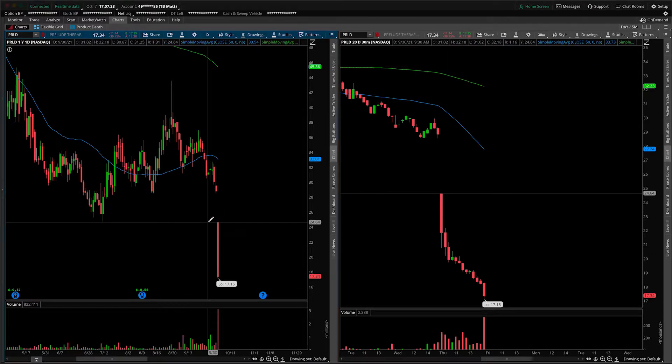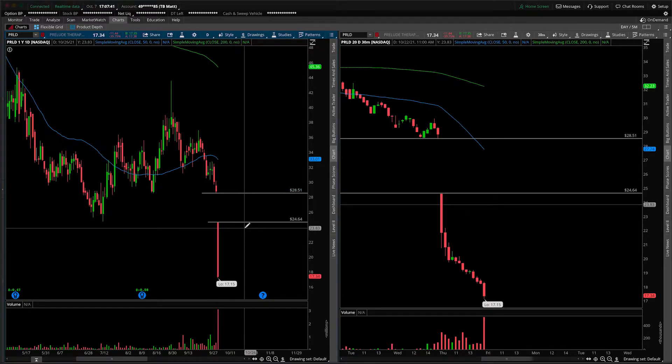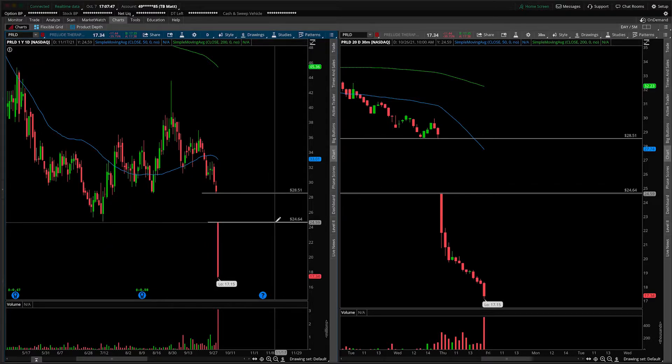If we look at the chart, the first thing to point out from the daily is obviously the gap that we've left in our wake. That's going to start filling. If we can take out $24.64 up towards $28.50 — I'm not saying it has to happen all in one day, all in one week, or ever actually — but that's technically the structural play. If it is to take this out, that's what we would look for to the upside. I'm not advocating for that to happen tomorrow, even next week, or even in the next month. It's simply: if we break structure, that's where we go.